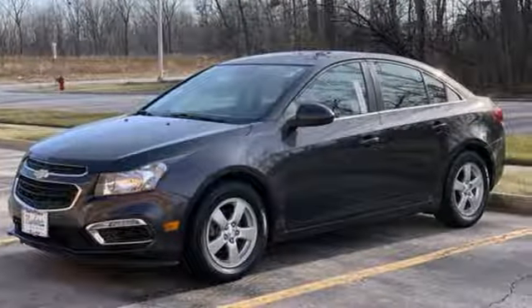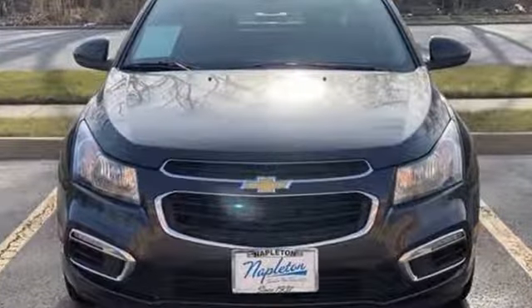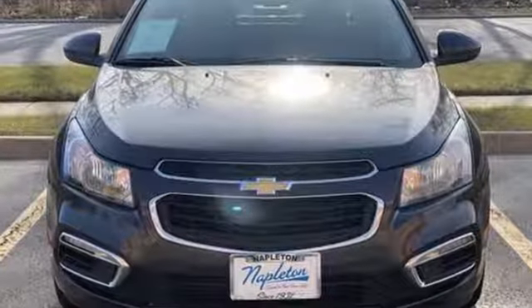Performance. Value. Durability. Chevy. You need to drive it to believe it. See it for yourself today.